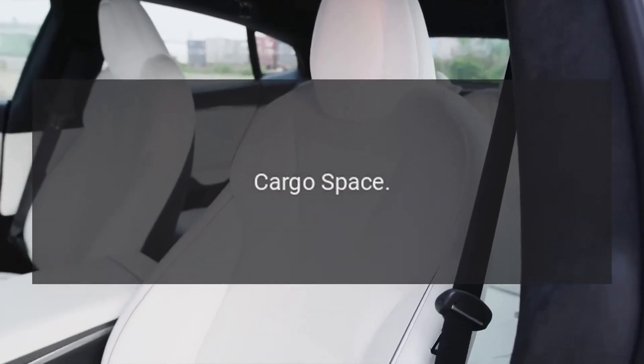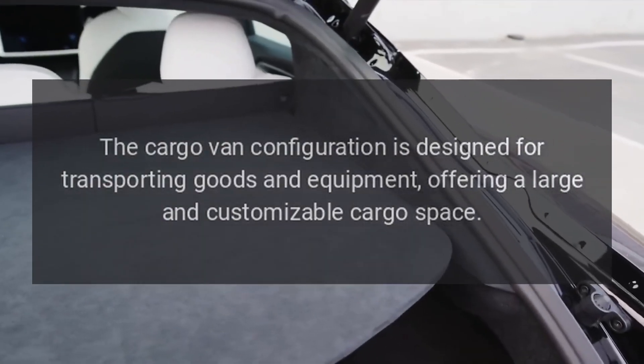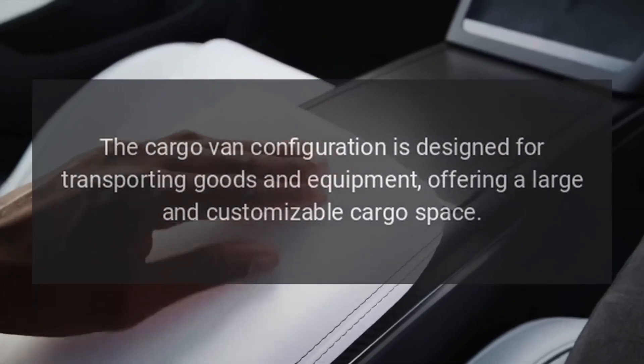Cargo Space. The cargo van configuration is designed for transporting goods and equipment, offering a large and customizable cargo space.